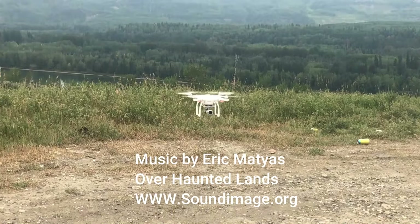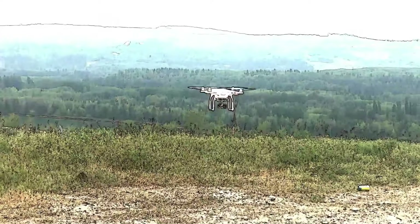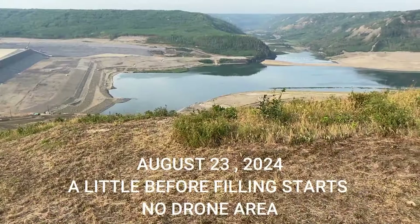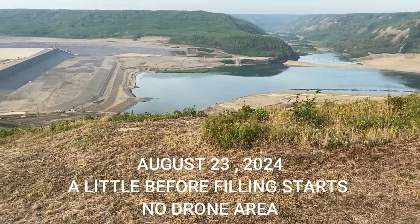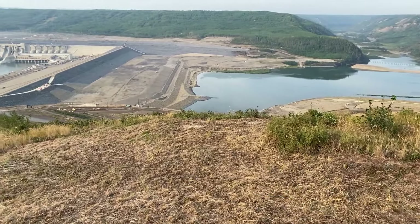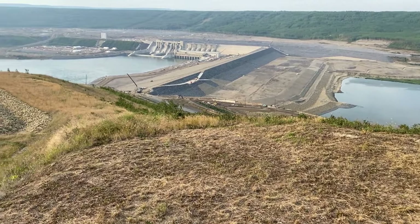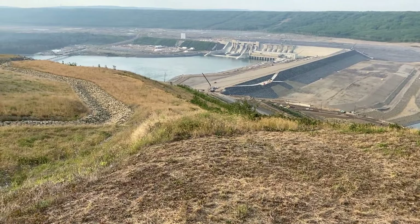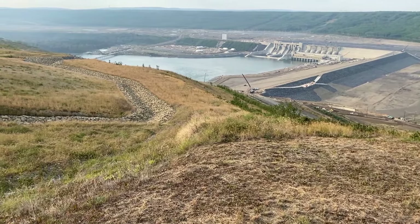We're taking the drone off from the Peace River below the dam — nothing fancy, just an intro. That's the dam with a little bit of water starting to pool already, but they haven't officially started filling. On the right is the valley that's going to be flooded. Coming up here is the big 1,600-man camp.